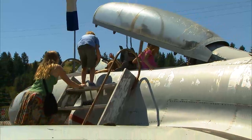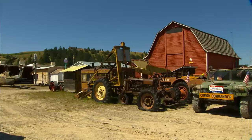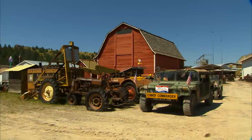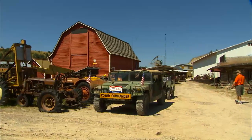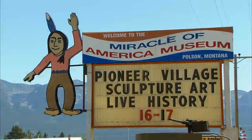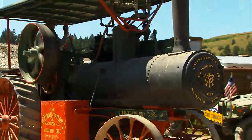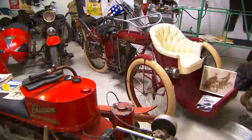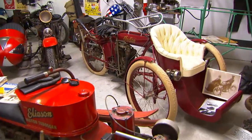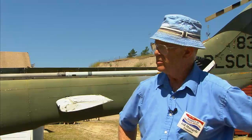Jump on board and let your imagination run wild. Planes, trains, and automobiles are just the beginning here at the Miracle of America Museum. Appropriately located on Memory Lane in Polson, Montana, the museum will take you back to a time when steam moved tractors and sidecars looked like this.